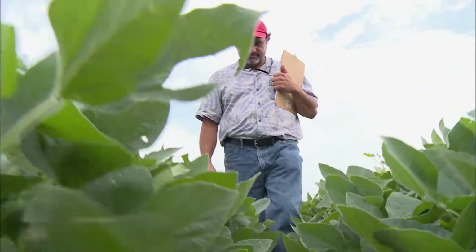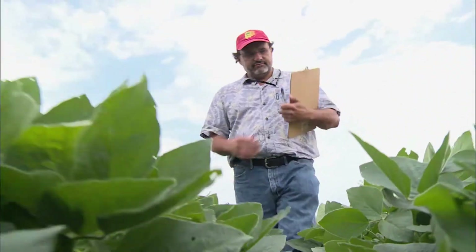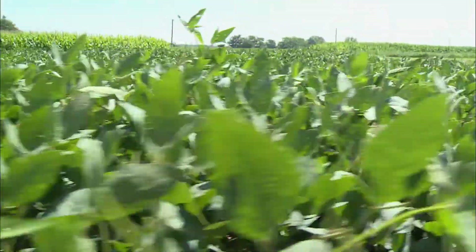At BARC, science isn't confined to the lab — it happens right here, in the great outdoors. You have to have the field, you have to have the soil, you have to have the climate and weather changes to understand how the species, how the organism, does in the real world.